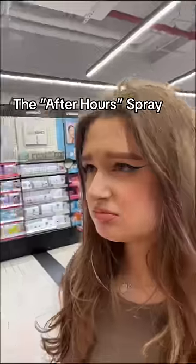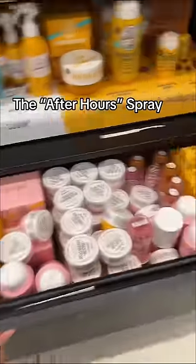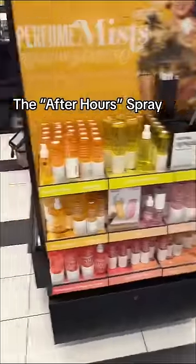Our next stop is Sol de Janeiro, and I was trying really hard to find their after-hour spray. I even looked through drawers, which I can do because I'm an employee, but we don't even have a tester. Which is really sad because I really wanted to get my hands on it.